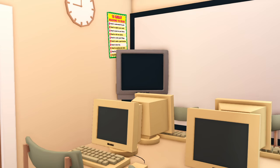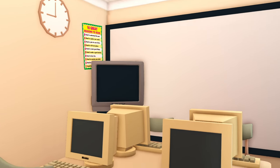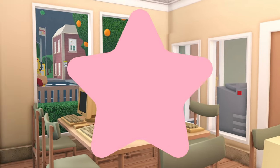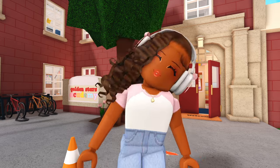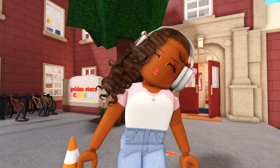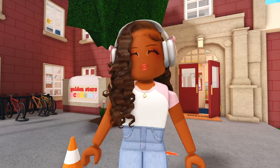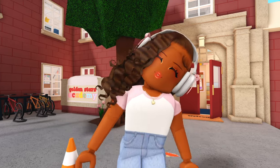Finally, we have the computer lab — there are obviously computers, a projector, and a TV. I cannot wait to start making back to school content, but I just wanted you guys to see the school tour before we get started with all that. I hope you guys enjoyed watching — comment down below what your favorite part is, and with that being said I'll see you guys next time, bye!